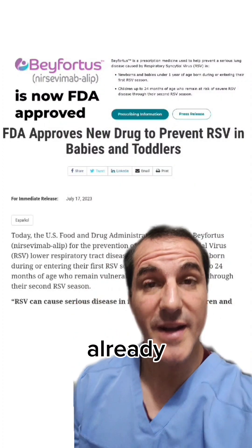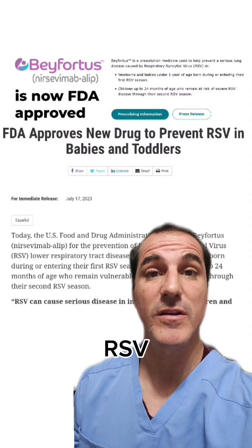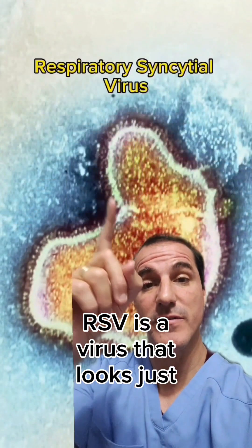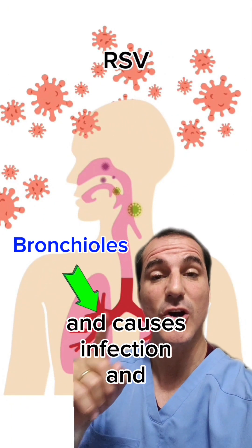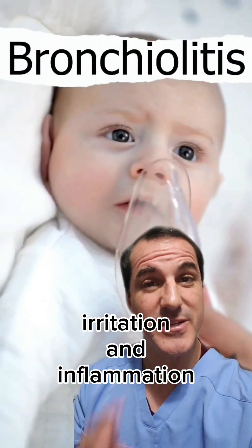RSV infection — you've probably seen this already. We have another way to fight RSV. RSV is a virus that looks just like this, and what it does is that it enters your lungs and causes infection, irritation, and inflammation.